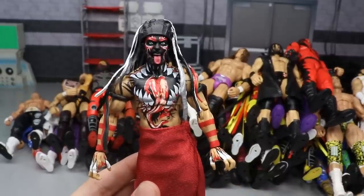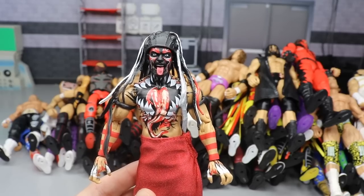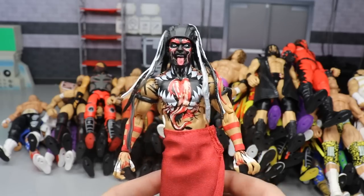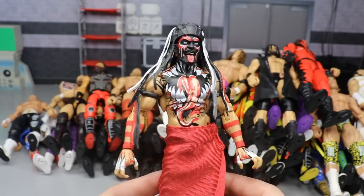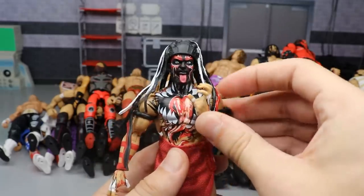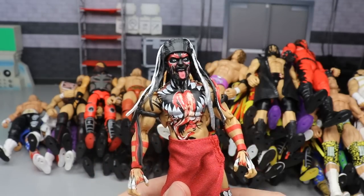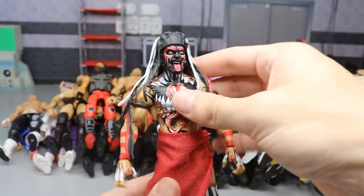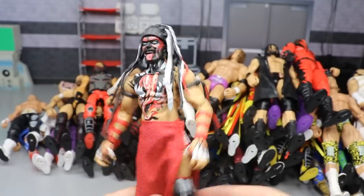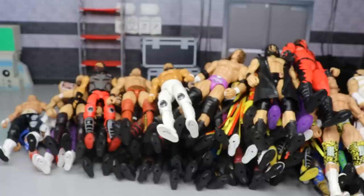Another Ultimate Edition that could not be left out is the Finn Balor. Not big on the torso, but the accessories, the tongue out, the demon paint, the cloth goods, the head gear - just excellent. I love it so much. The double jointed arms are fantastic. I do want to swap out the torso with a normal Finn and customize some heads just to see if I can make my own Ultimate Edition Finn Balor non-demon paint, but this figure had to be included.